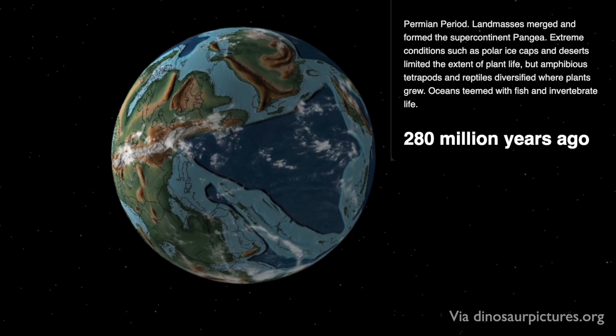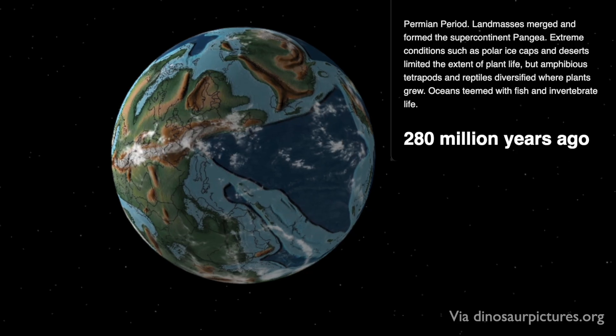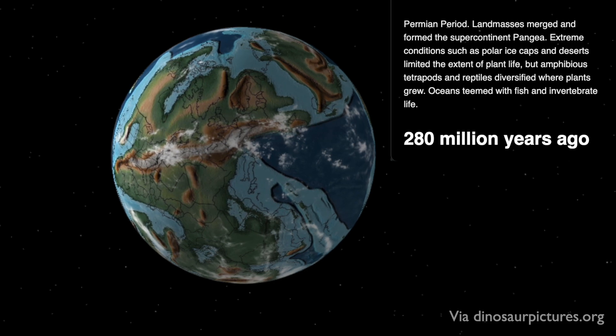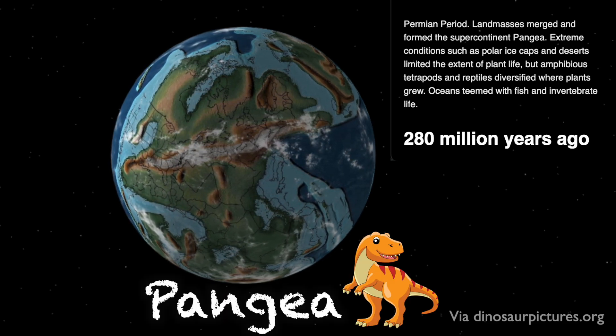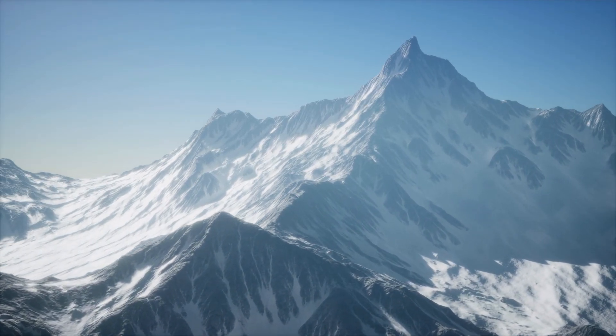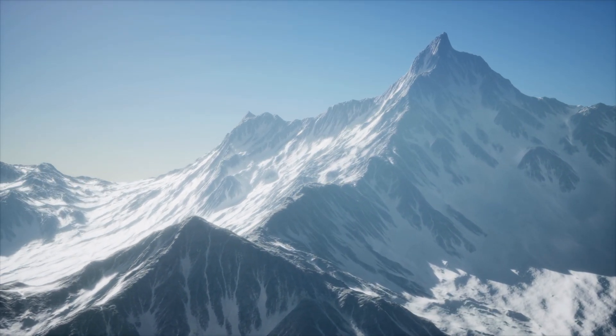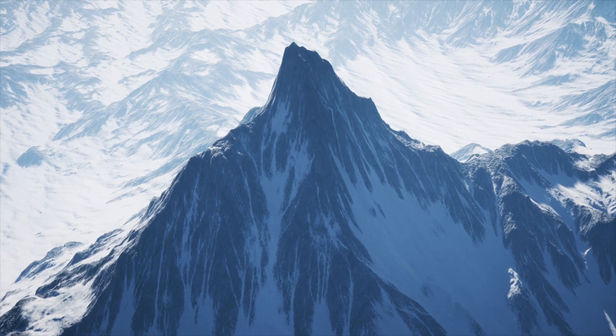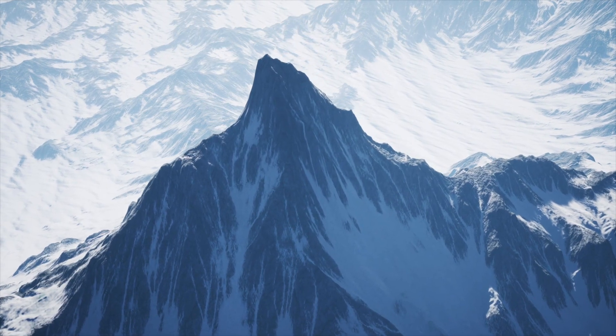Then came the plot twist: the plates decided to get back together. Around 300 million years ago, they began forming the familiar supercontinent Pangaea. And with this collision came the formation of mountains — some might say it was a monument to their love. These mountains were absolutely massive, way taller than today's Smokies and also way taller than the Rockies out in the west. This was the dawn of the Appalachians, a mountain chain that would evolve over hundreds of millions of years.